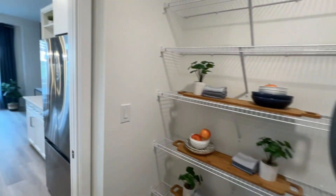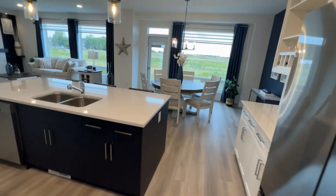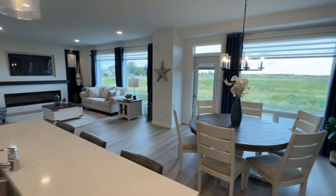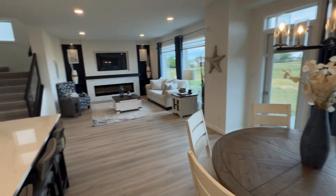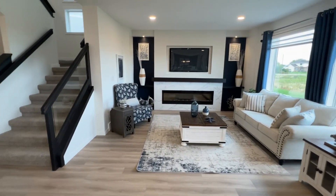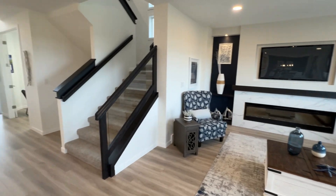Going through the walk-through pantry, which I always love, with a massive island. Beautiful fireplace entertainment center. Huge dining space, living room. Nice setup. Glass.